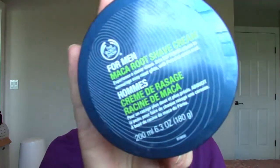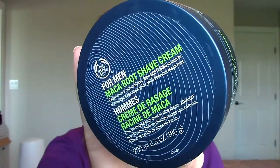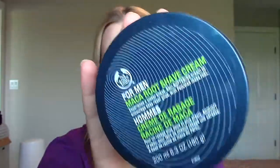This one's for my husband. It's the For Men Maka Root Shave Cream from The Body Shop. I don't often hold on to things from my husband, but he said he really really likes this shave cream, and for him to tell me that specifically — and we actually purchased him another one — that definitely says something. I couldn't tell you exactly why he likes it, but he says it's a really nice shave cream, so if you're shopping at The Body Shop and want something for a guy in your life, maybe check that one out.